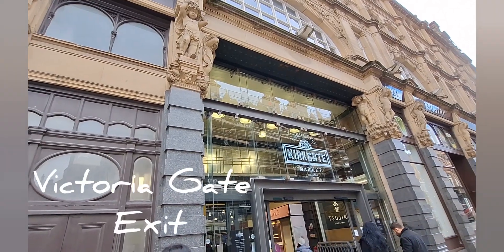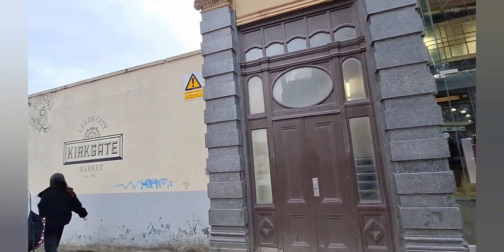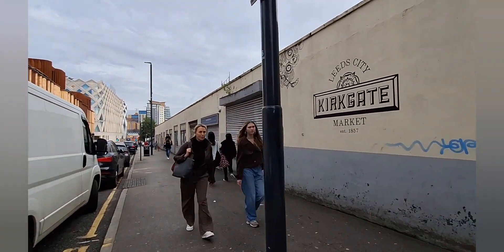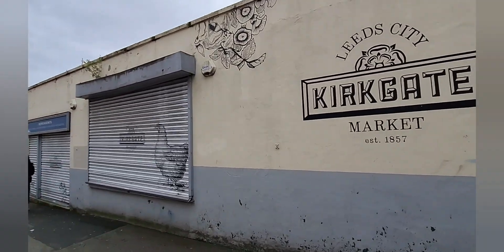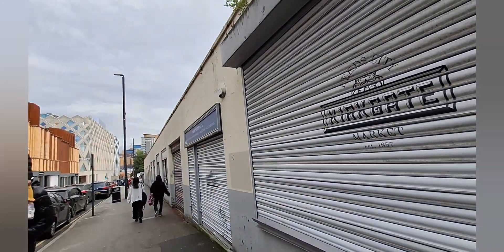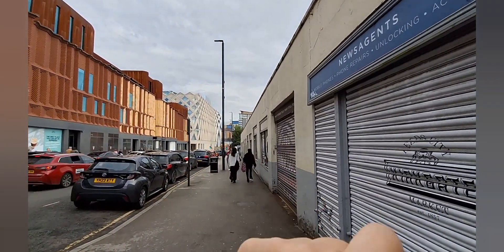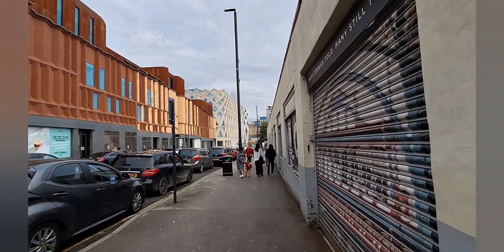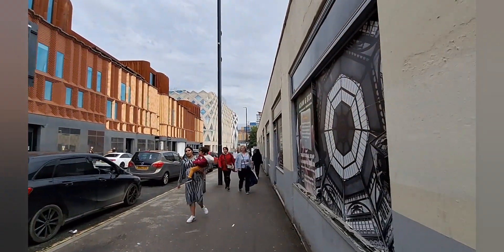I have a separate video of the Kirkgate Market inside, and I decided to separate it otherwise it gets too long. I've exited via this exit — there are several exits, and this one says 'Victoria Gate.' I'm going to head back to this building area where I saw what looked like a Christmas market from far. I'm not sure what it is, so I'm going to walk that way and see.